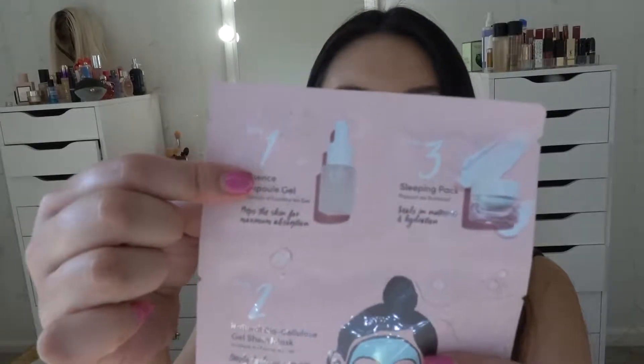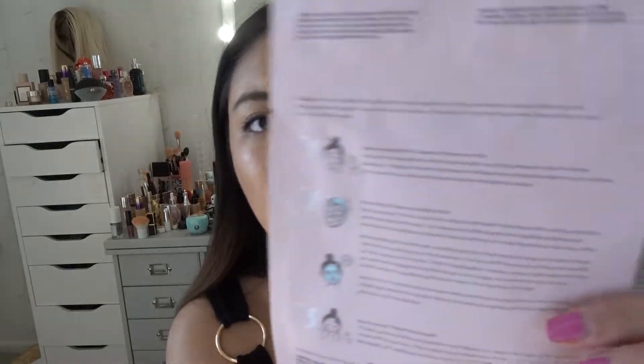The next product from Ulta is the Julep Triple Crunchy — a Korean beauty multi-step treatment. You get the Unpoly Gel, which is apparently very popular in South Korea, a natural biocellulose gel sheet mask, and a sleeping pack. The directions walk you through four steps. It's about $12 for one piece, so it's not exactly affordable, but it's all about the results.